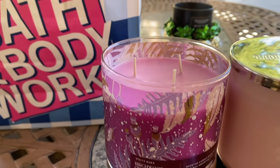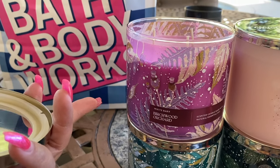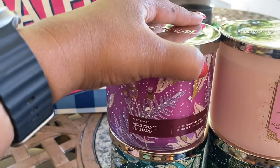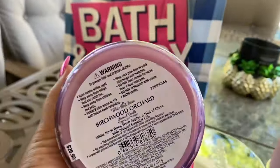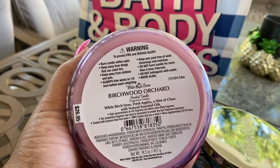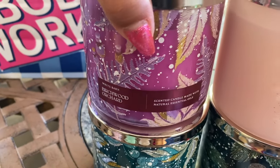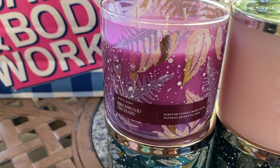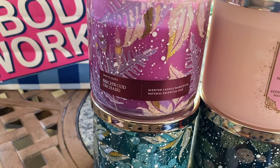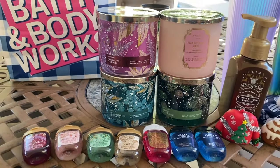This last one — I watched Aries Ashley's video and she mentioned it has applewood and clove notes. The notes are white birch trees, fresh apples, and a hint of clove. I get the apples and it is so good! The color of the wax is just beautiful. I really really love the way this one smells — that birch wood and the apples together is so so good.